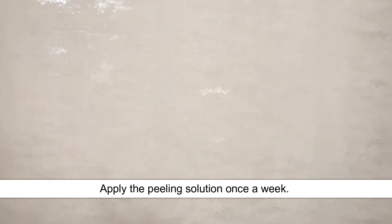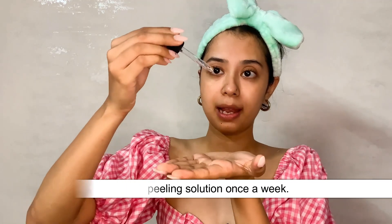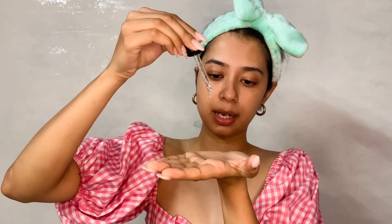I might look a little funny but trust me — I've tied my hair back, keeping it all away from my face, especially when using an exfoliator. So let's go ahead and try it out. You apply this peeling solution the same way you apply a serum — first I'll dispense it onto my hands like this.